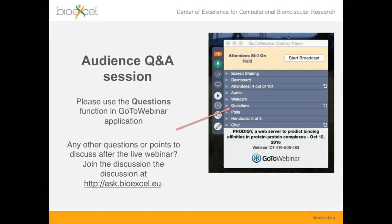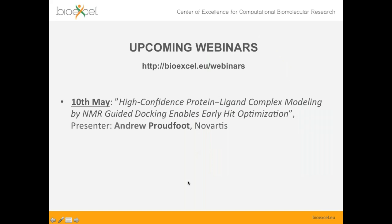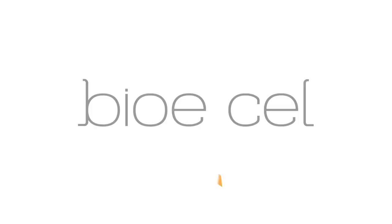We are already past the hour so I suggest we stop here. I want to thank Walter again. We are planning another webinar on 10th of May in our series, featuring a presentation by Andrew Proudfoot from Novartis. I'd like to thank Walter for the great presentation, and please visit Biki Technologies' website to find more about the different tools they have and to follow up with their development. Thank you, goodbye everyone.